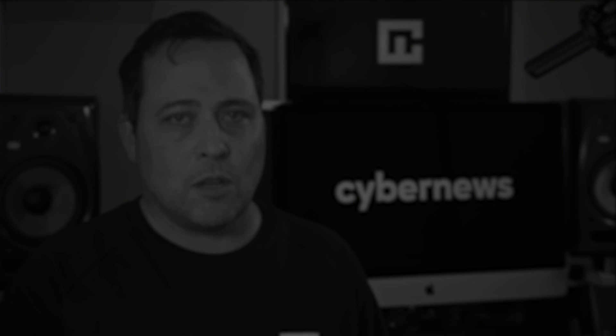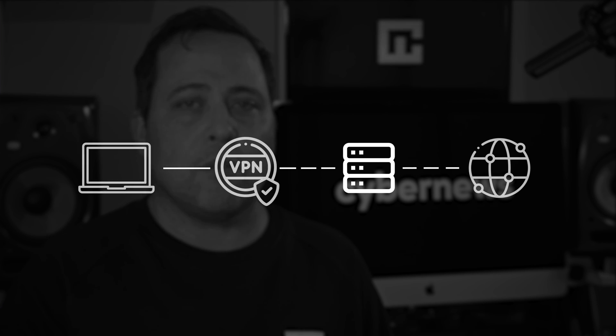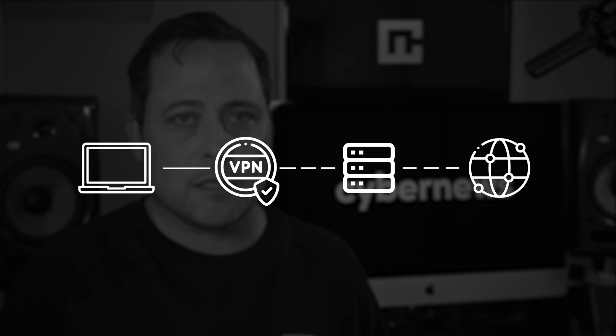They've never been more effective or easy to use. The right VPN is integral to information security. It'll ensure that all of your online activity is hidden from internet service providers, aka ISPs, and safeguard you from certain online attacks. But this isn't something every VPN will do — only the right and best ones.